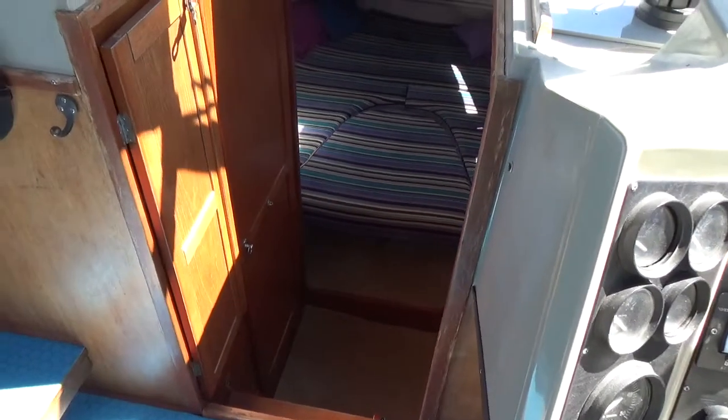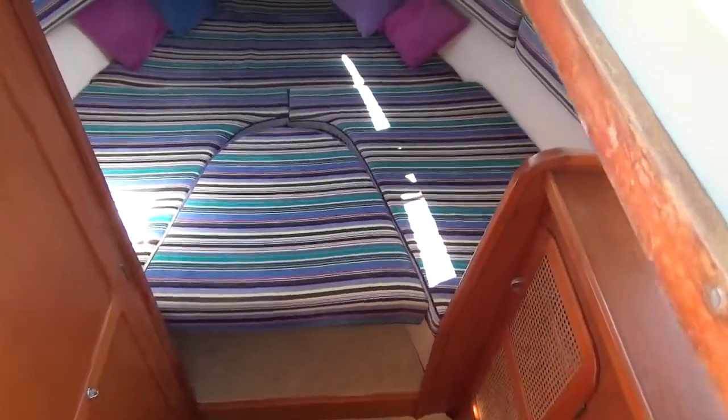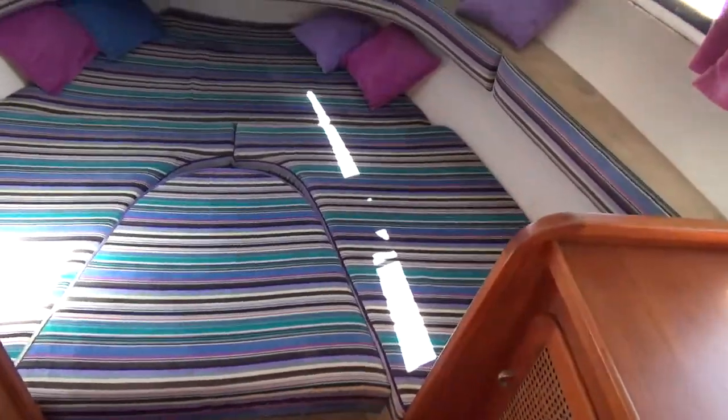This is Boatshed Cornwall, welcome aboard this Fjord motorboat. I'm just about to show you the forward cabin. I'm currently stood at what is the cockpit and saloon area, so I'll just make my way forward to this companionway and then take you down into the cabin.